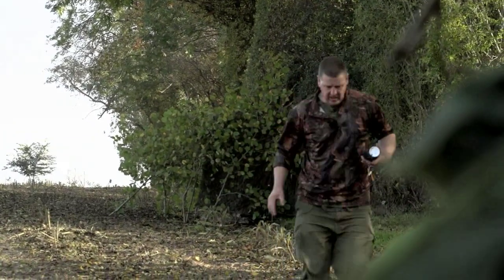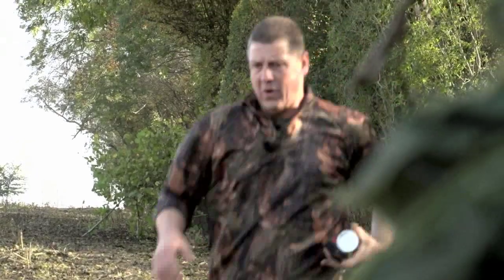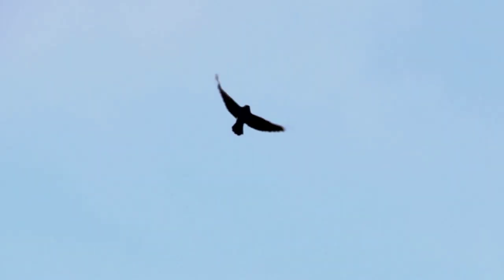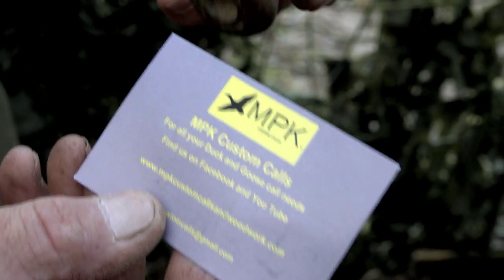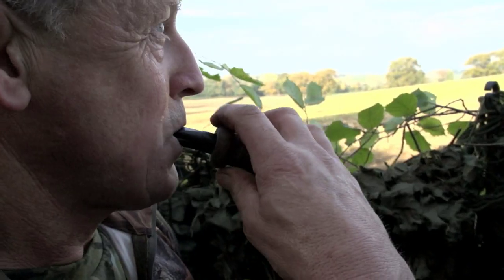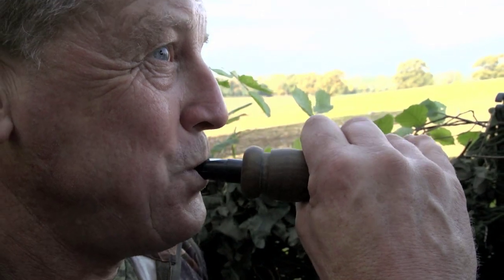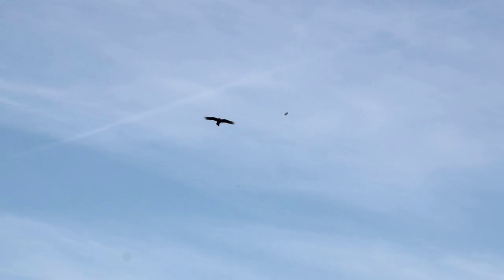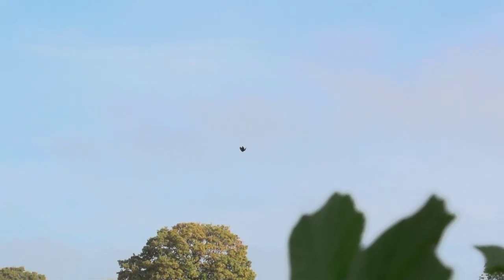Crow has made two hides for the three guns, 30 yards apart. Pigeons and corvids are fair game and Mark gets one of each as soon as they get settled. Although you can't use electronic calls for crows, you can use mouth calls, and Matt from MPK Custom Calls has sent one to Andy to try. Matt also offers lessons on how to make the most of his beautiful award-winning calls. That decoy pattern had better work — and work it does.